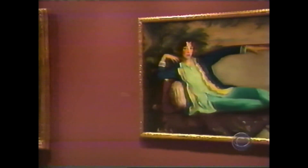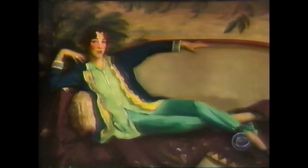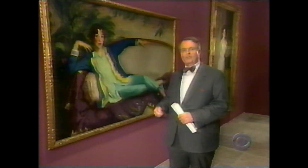If American art of the century had a godmother, it would be Gertrude Vanderbilt Whitney — an heiress and an artist in her own right, as painted here in her green pajamas by Robert Henry in 1916. Her rebellious spirit was attracted to the social consciousness and progressive views of the artists and photographers she collected. But when she offered her vast collection of American works to the Metropolitan Museum, the Met turned her down flat. It was only American art, after all.